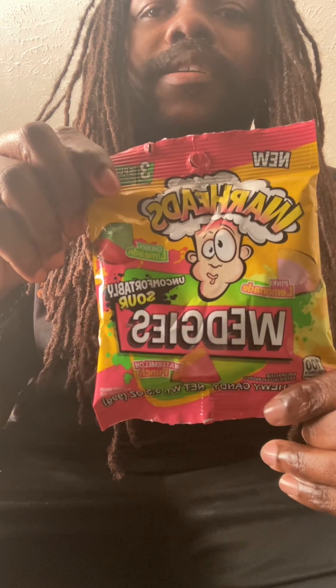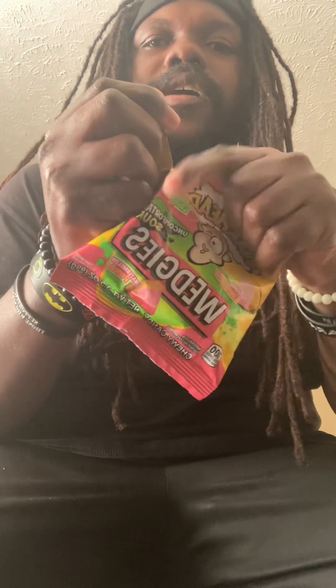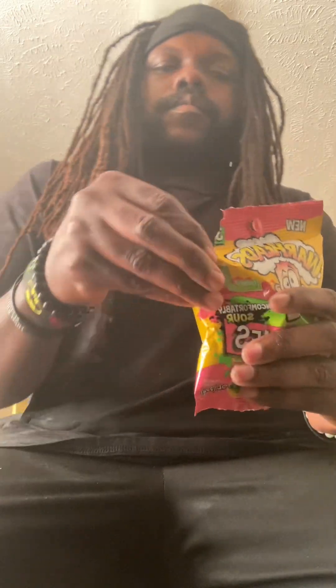What's up y'all, how y'all doing? I saw this at my local Dollar Tree and I said I had to get it. It says new right there, so let's open it up and see what we got.